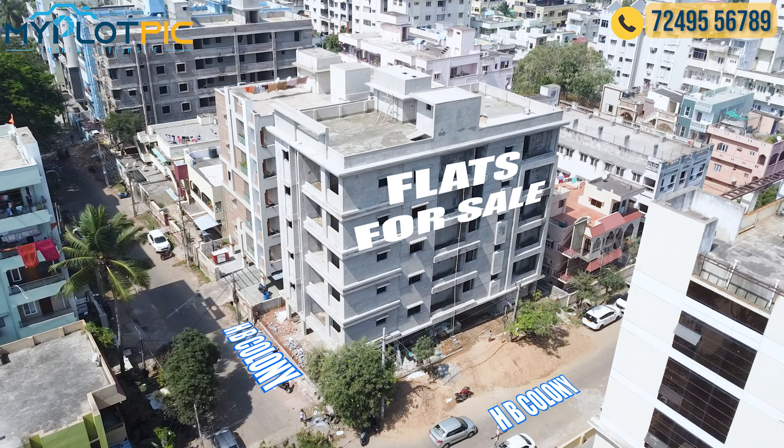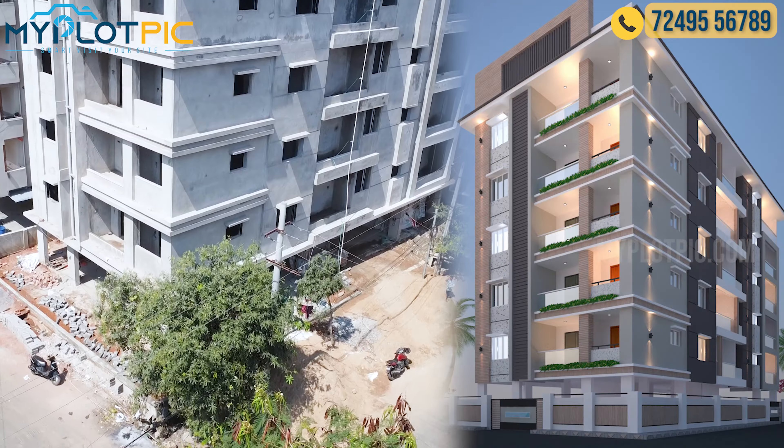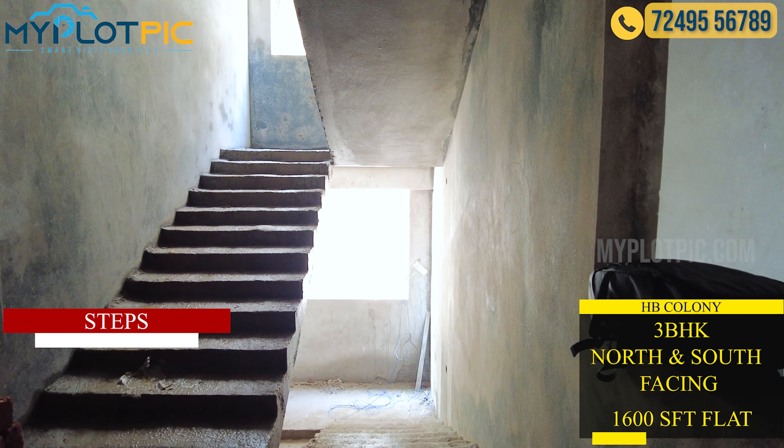We will see the sale of flats in this apartment. There are 3BHK flats in this apartment. Each floor has 2 flats, with a total of 10 flats in this apartment. This is the elevation screen. This apartment is currently in the under-construction phase.